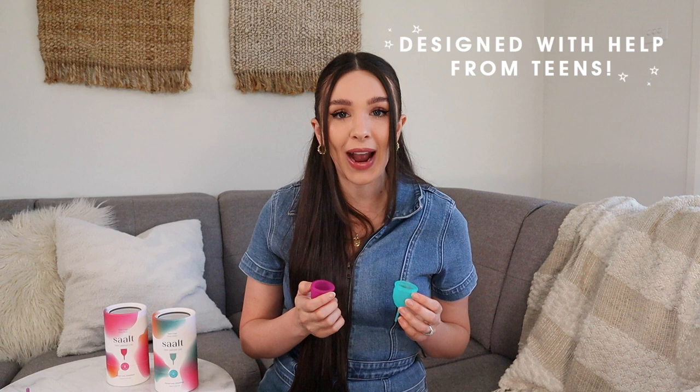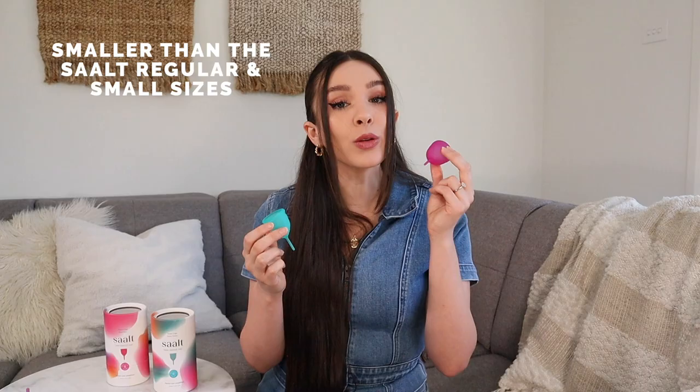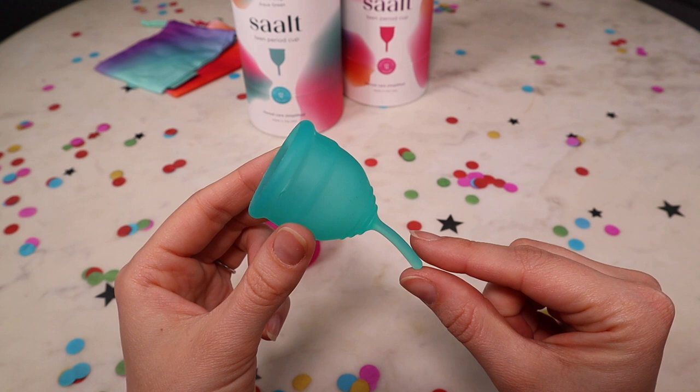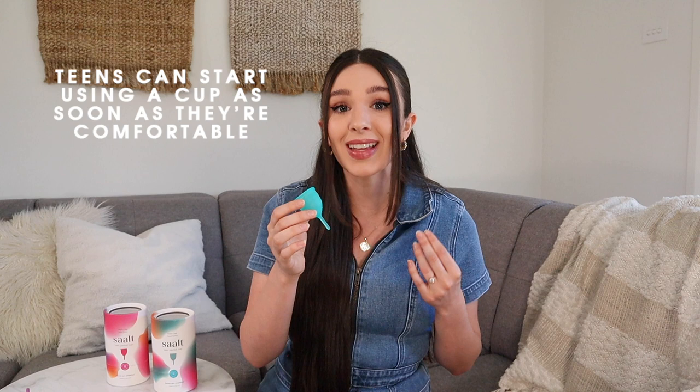The teen cup is a little bit smaller. It holds two tampons worth of blood, so it's a little bit less confronting for first-time cup users. It also has a longer stem, which is going to be really helpful to make the removal process easy. Cups are my own favorite way to manage my period, and it's definitely something that teenagers can use no matter who they are, as long as they're comfortable to give it a try.